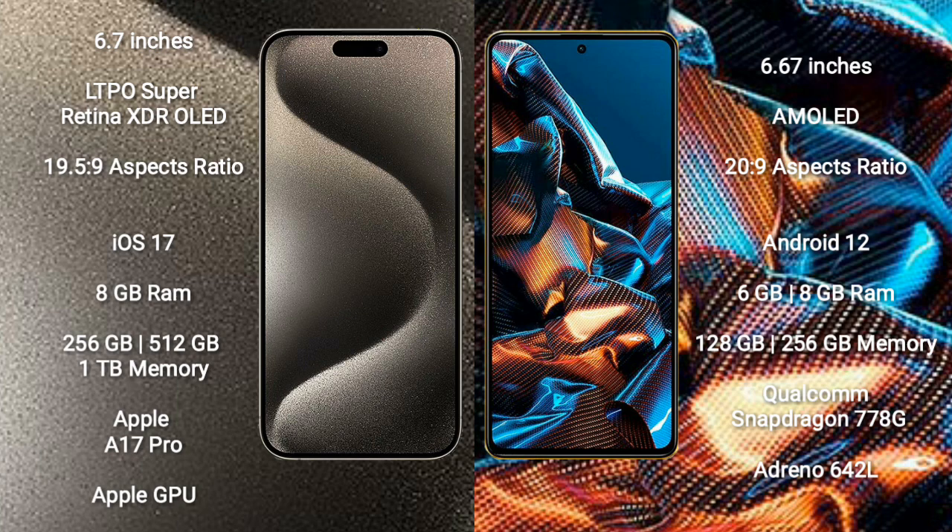iPhone 15 Pro Max runs on the iOS 17 operating system. Xiaomi Poco X5 Pro runs on the Android 12 operating system.